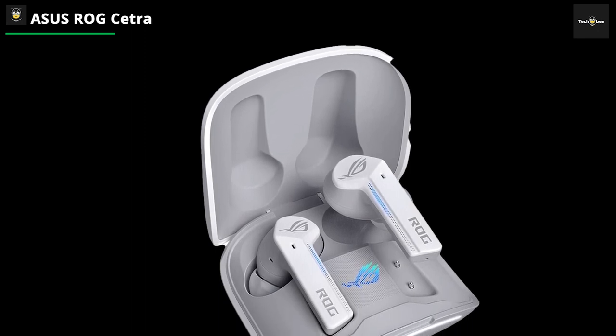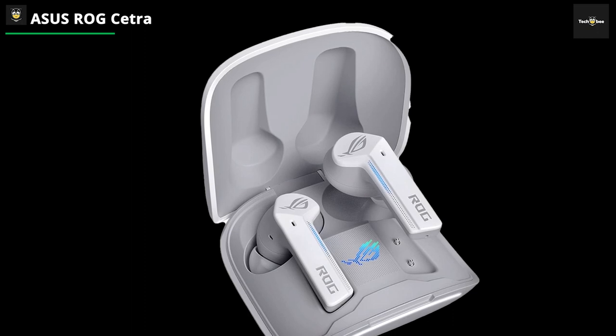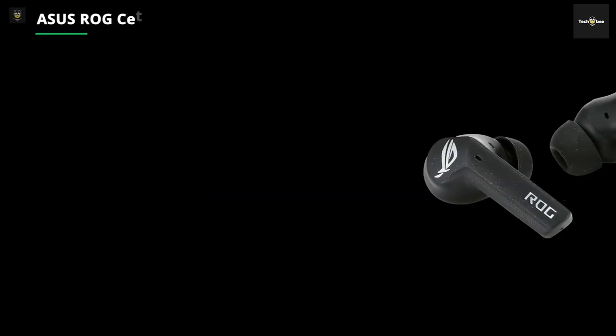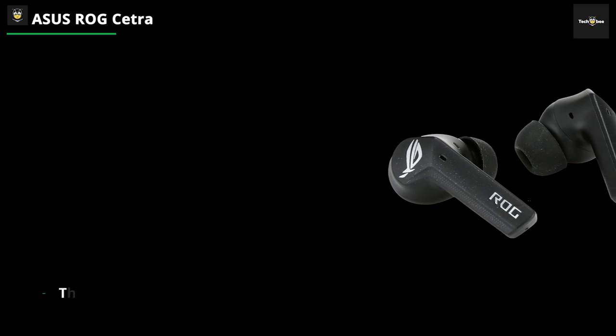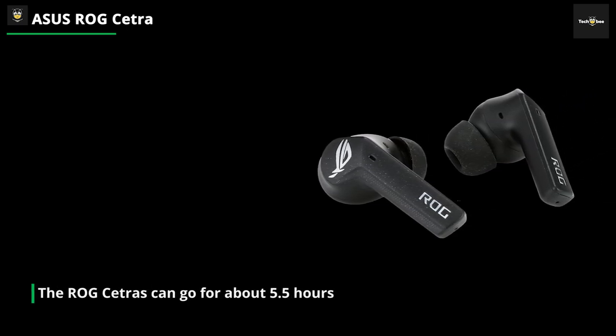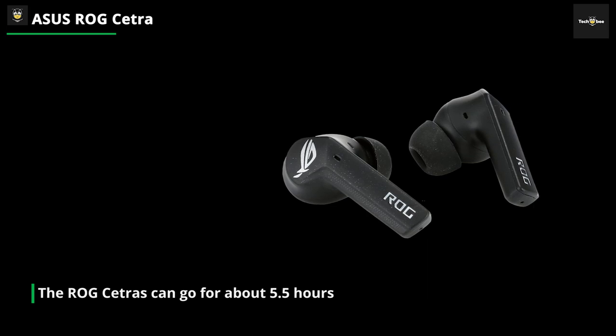In terms of battery life, the ROG Cetra can go for about 5.5 hours on a single normal charge. This is a little less than some, but more than others. Using the charging case, you can expect 21.5 hours of uninterrupted game time, and a 10-minute charge will give about more than 10 hours.